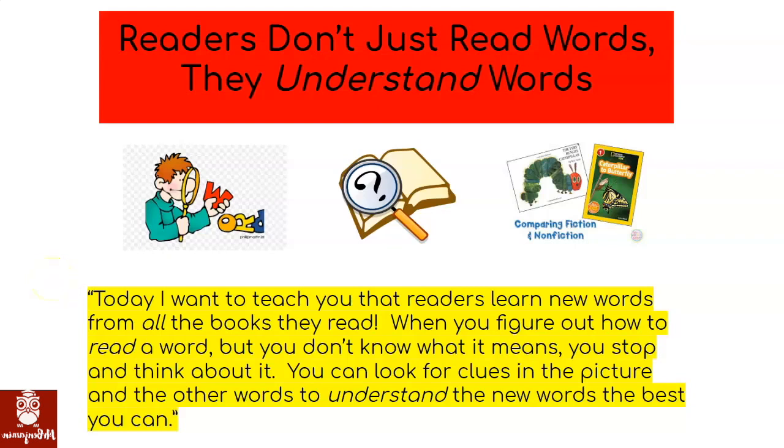Readers don't just read words, they understand words. Today, I want to teach you that readers learn new words from all the books they read.